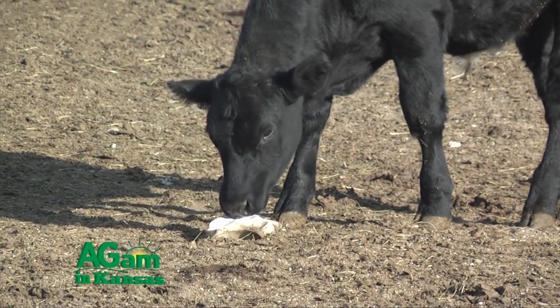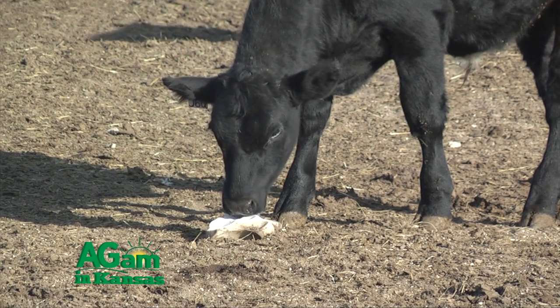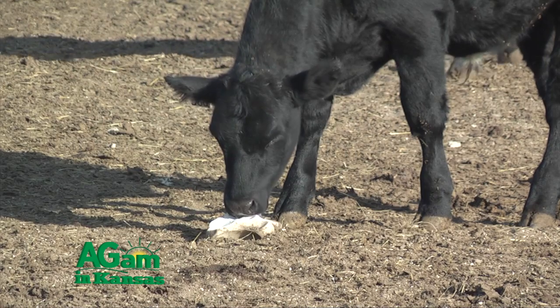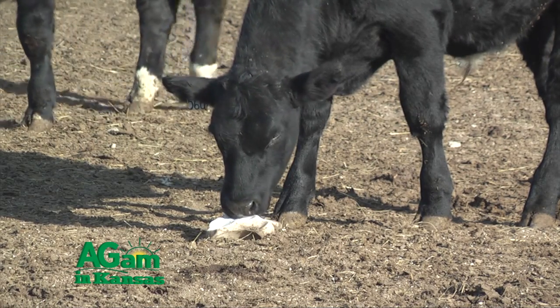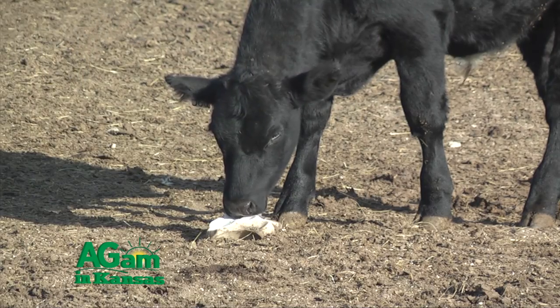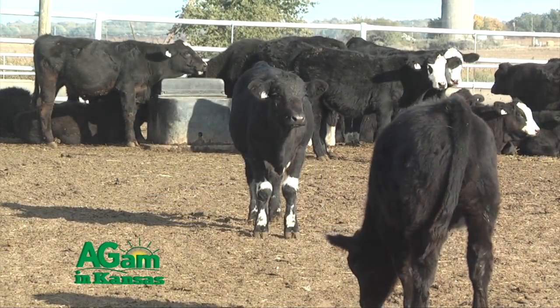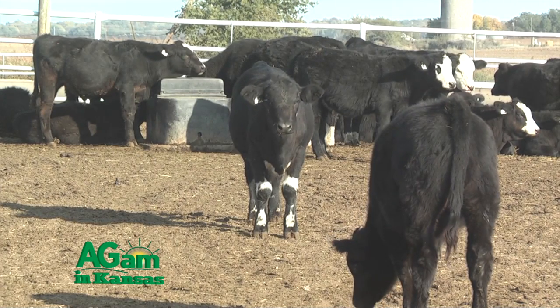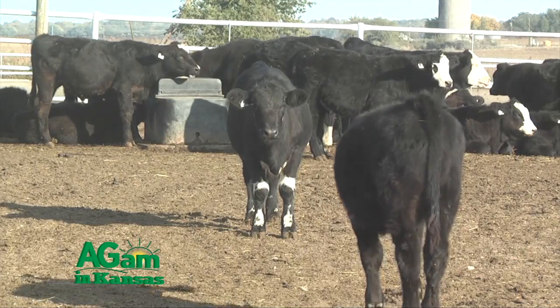We also want loose salt available. There's recent data from just the past year or so that says if cows have abundant access to loose salt and water to help dilute out that salt, as well as the magnesium, it can be very effective in preventing issues of grass tetany in the spring of the year.